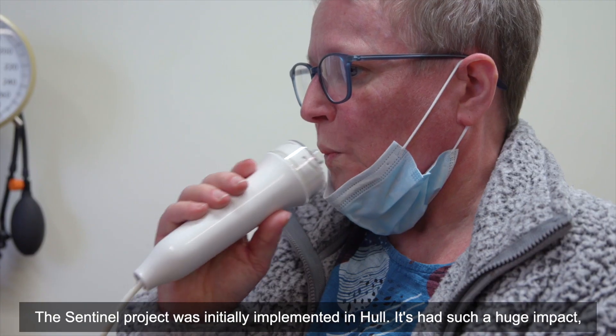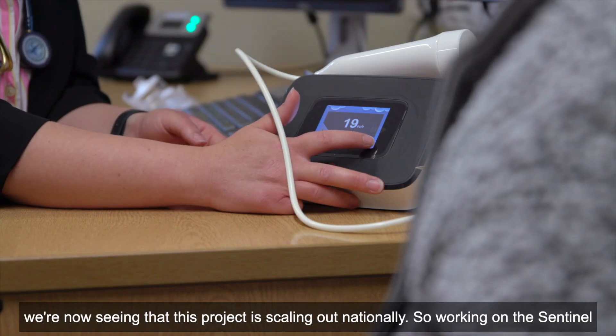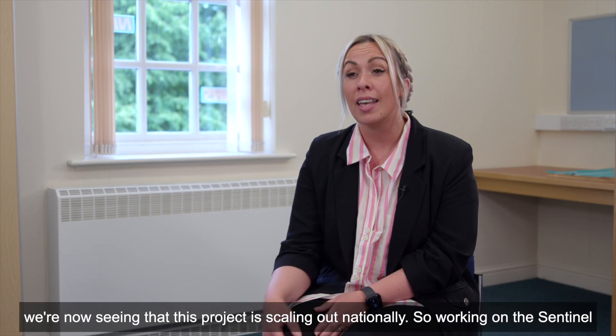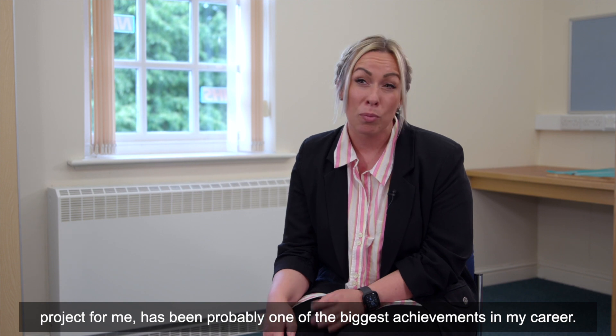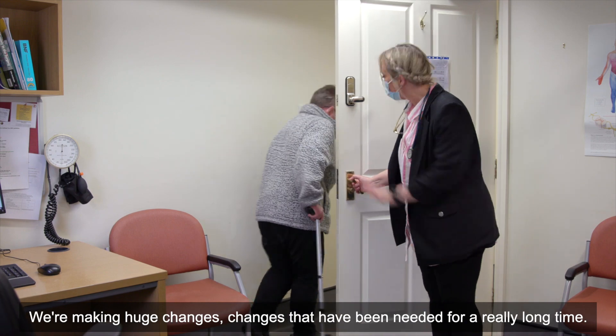The Sentinel Project was initially implemented in Hull and it's had such a huge impact. We're now seeing the project scaling out nationally. Working on the Sentinel Project has been probably one of the biggest achievements in my career. We're making huge changes — changes that have been needed for a really long time.